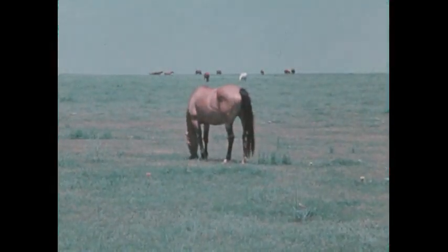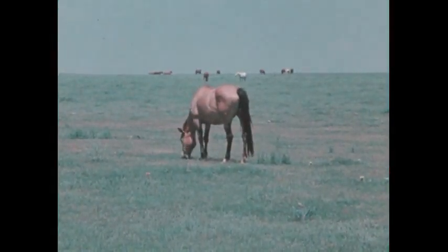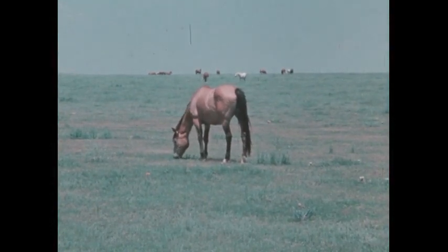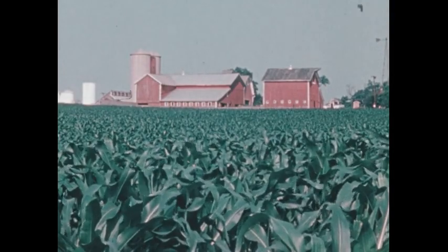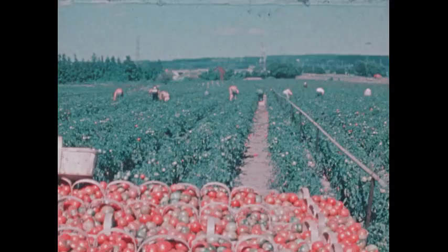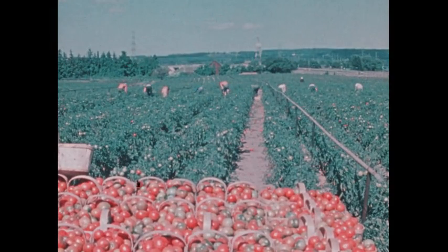So green plants don't take in food as animals do. Beginning with the process of photosynthesis, green plants produce the food that nourishes the plants themselves and eventually all of the other forms of life on the earth, including ourselves.